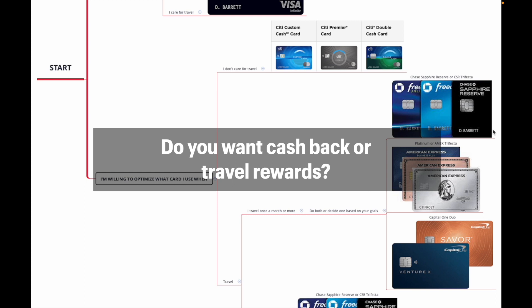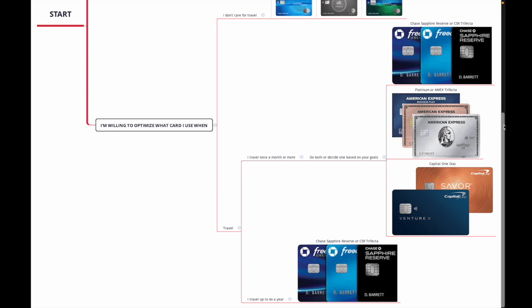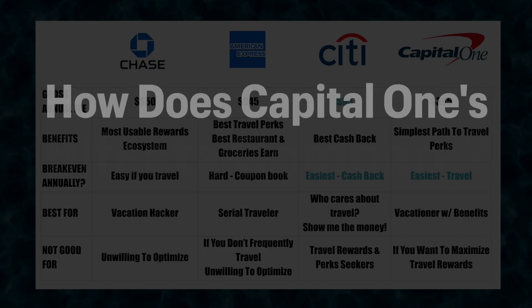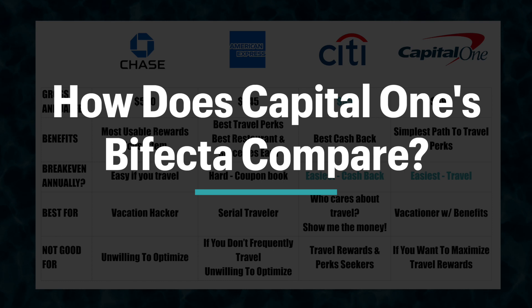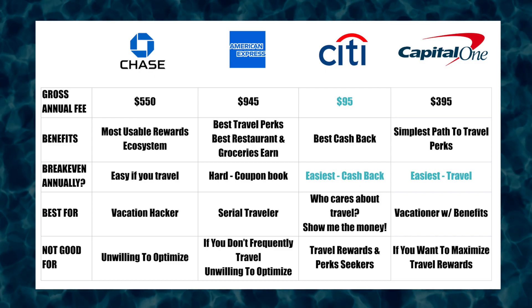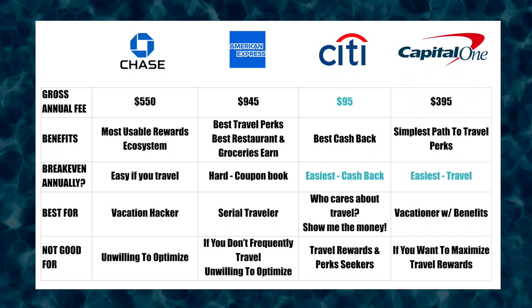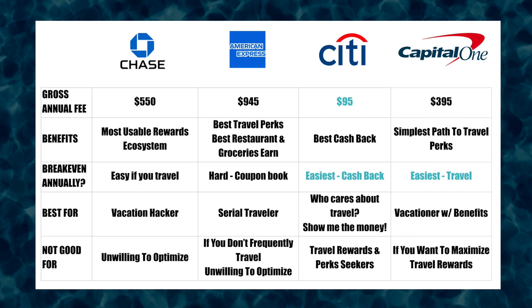If you don't care for travel you'll go ahead with the Citi Trifecta, but if you do care for travel this is when it gets interesting. It depends on how often you travel, but Capital One is going to fit into your needs pretty well because it offers some benefits and ease of use right out of the gate. With the Bifecta you're going to have one of the lower entries into the gross annual fee to get the benefits.